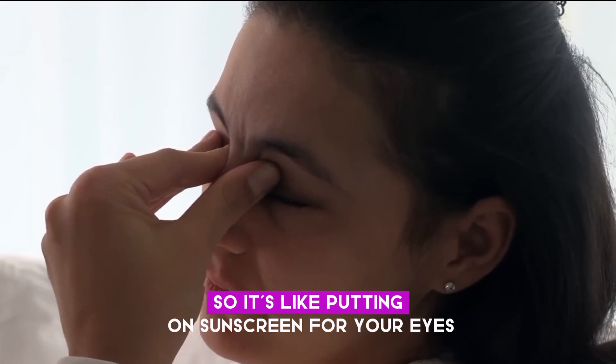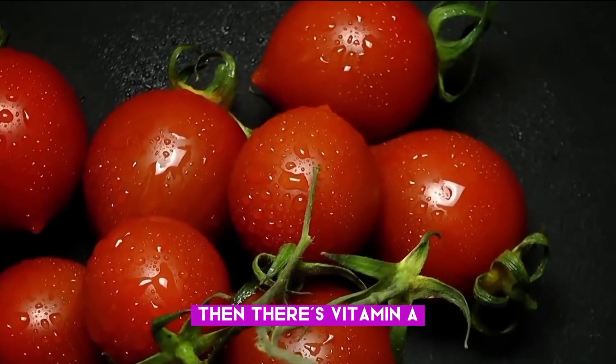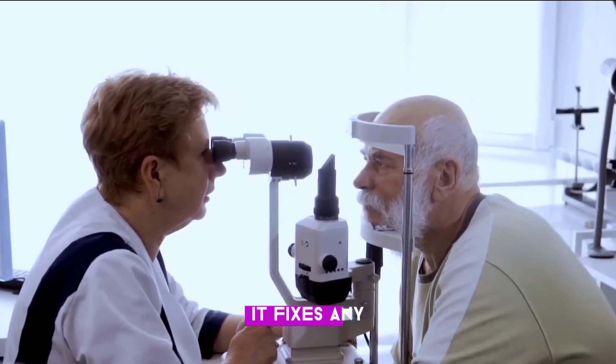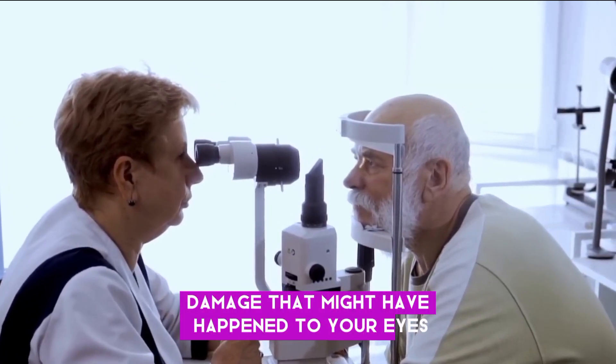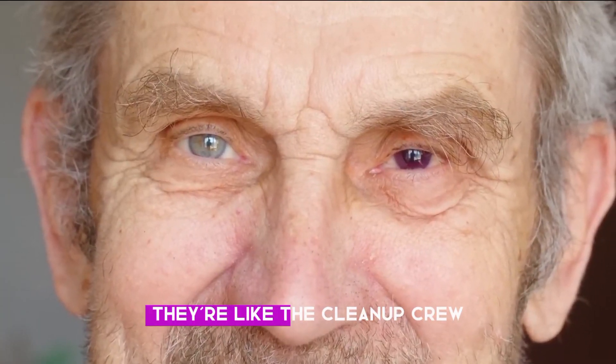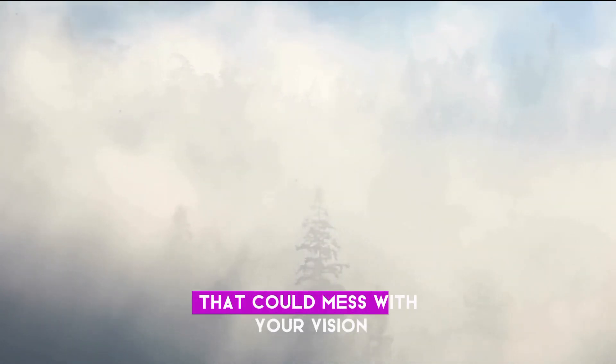Then there's vitamin A — this one is like the repair crew. It fixes any damage that might have happened to your eyes. And antioxidants? They're like the cleanup crew. They get rid of any nasty stuff that could mess with your vision.